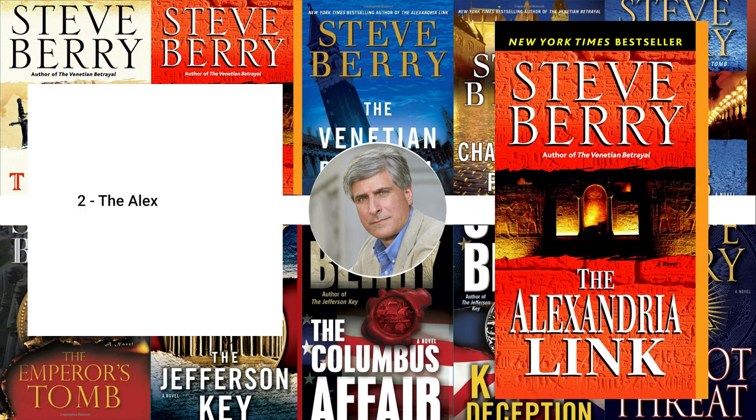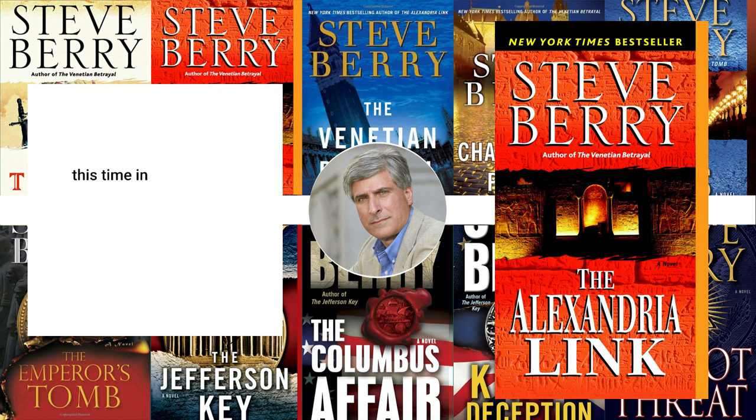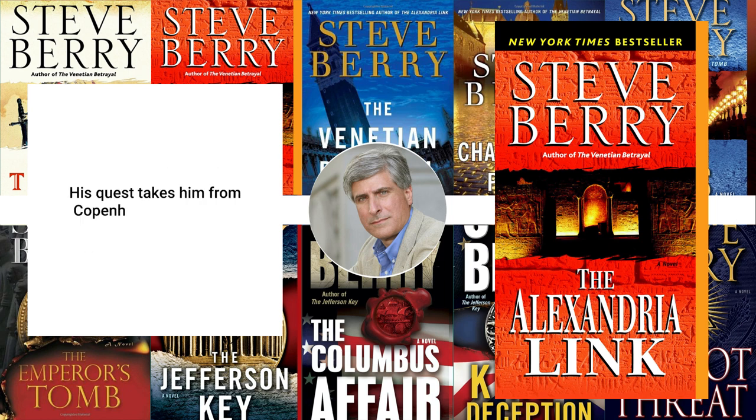2. The Alexandria Link, 2007. In the Alexandria Link, Cotton Malone must again race against time to unravel a deadly plot. This time it involves a lost library of antiquities and a group of zealots who will stop at nothing to keep its secrets buried. His quest takes him from Copenhagen to Malta to the deserts of Egypt.